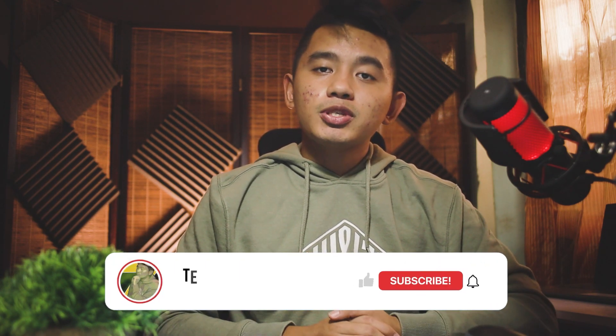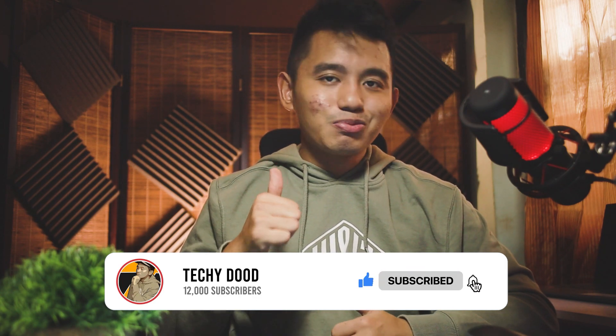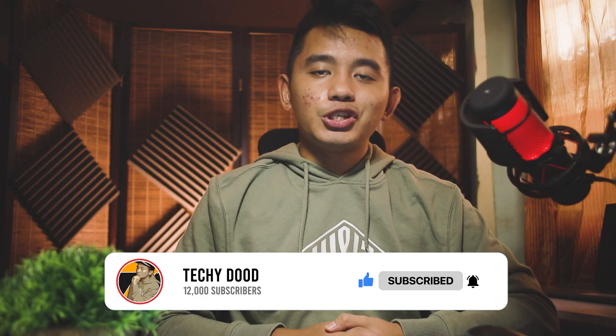Thanks for watching — hopefully you were able to fix this slow boot or startup issue on Windows 11. Feel free to leave your comments and feedback below, and I'd appreciate it if you could hit that like and subscribe button to get more helpful tech content in the future. It's your tech added here — see you in my next videos.